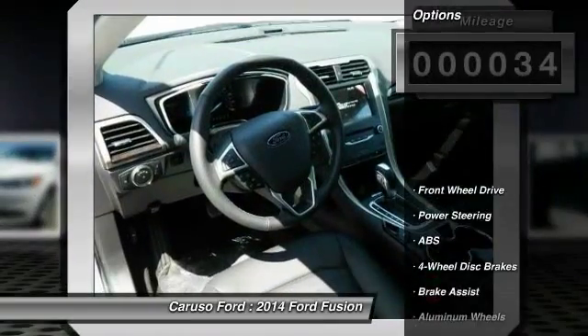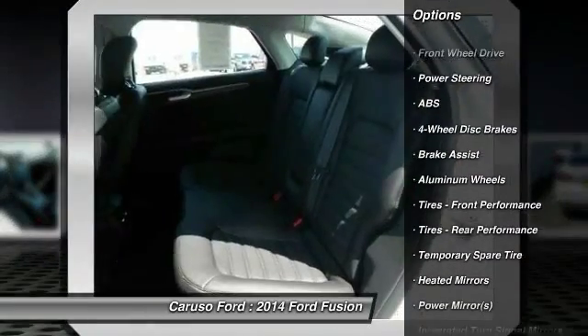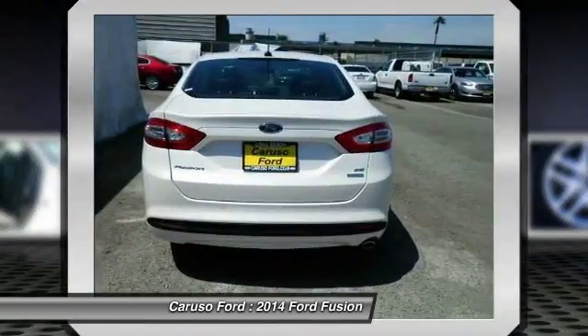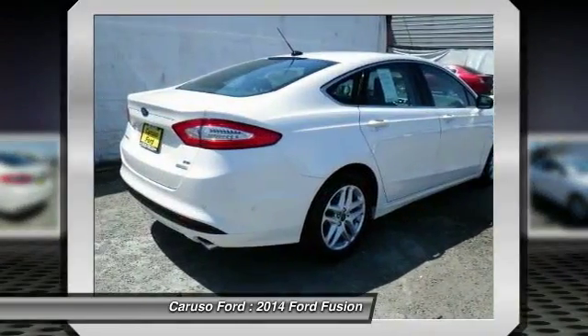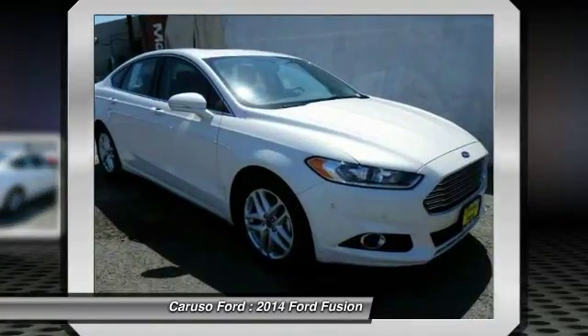Here are some of this vehicle's great options: stability control, traction control, anti-lock braking system, steering wheel audio controls, air conditioning, driver airbag, power steering, adjustable steering wheel, keyless entry, and cruise control.